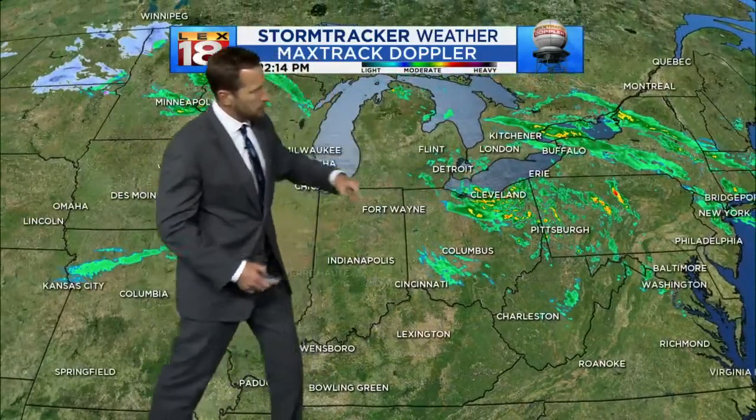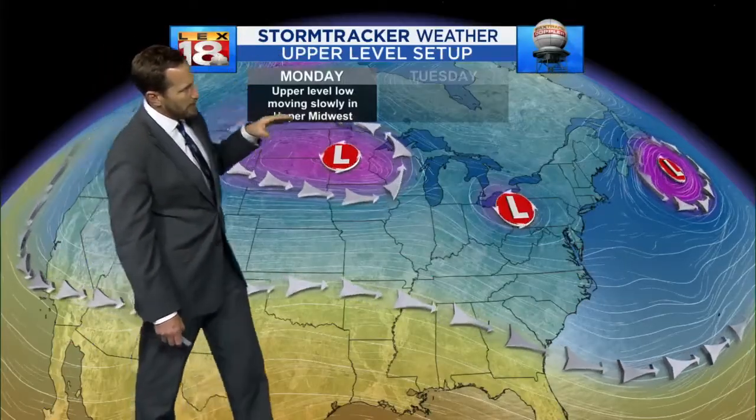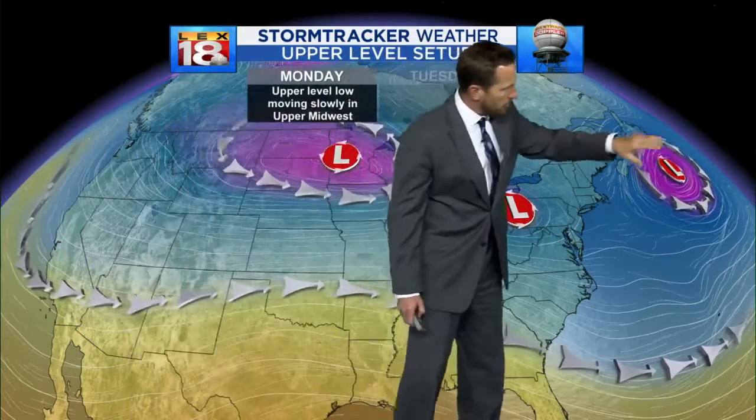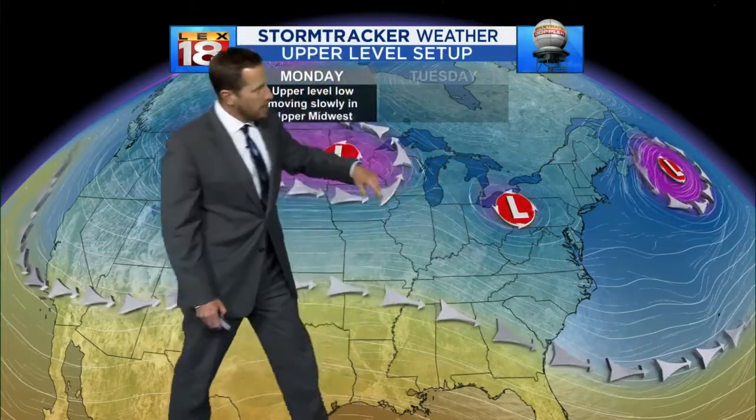There are still showers on the move as you head up into Ohio and up through New England, but we've got this parade of upper lows. There's one off of Newfoundland out in the Atlantic, there's another one that went through the weekend over the Great Lakes pushing northeast, and there's another one dropping in from the Upper Midwest.